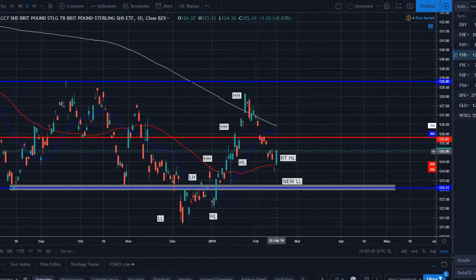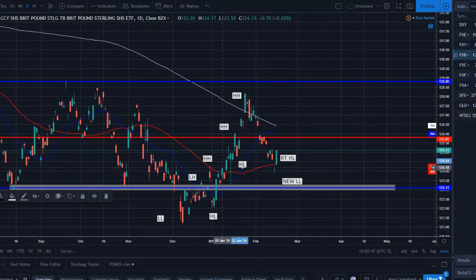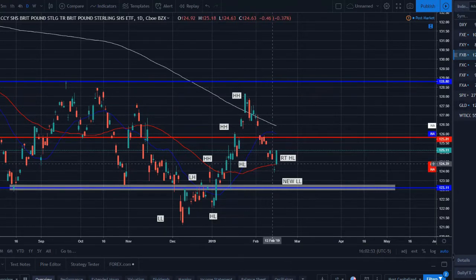The Pound sold off and came back down to retest a prior structure higher low. We had a higher high set, price corrected, and we thought we might find support but it kept going. Price eventually found support on the 50-day moving average and had a nice bullish bounce off there. Like the other pairs, we have been pretty much range bound all week with not too much action.